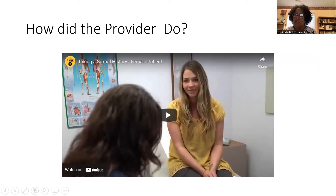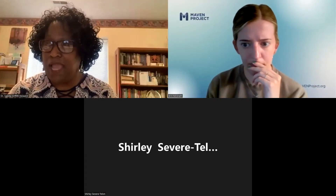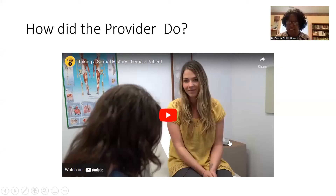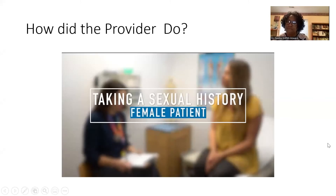We're going to watch a video in two parts. We'll start with a provider doing a not-so-great job taking a sexual history. After she's done, we'll stop it halfway through, and then at the end we'll see the provider try again and reassess what she's doing. As you watch, ask yourself: if I was this patient, is this someone I would open up to, and what things could the provider have done better?